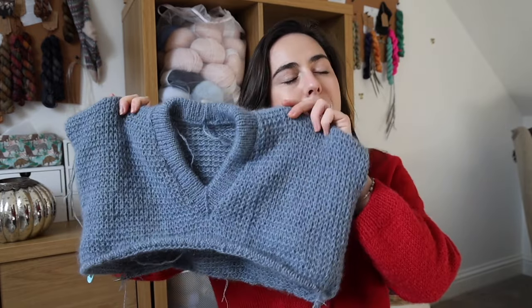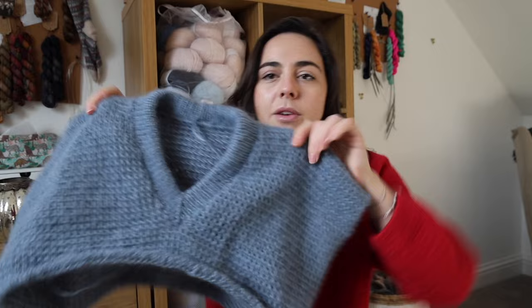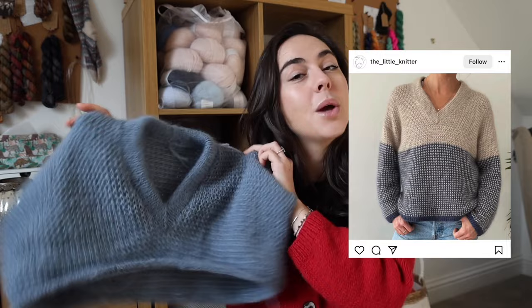I've spoken about this a fair bit and I have nothing bad to say about this piece, this process, or this pattern. I'm really enjoying this so I don't mind that it's taking a little while. This is my Braemar sweater by Coco Amour Knitwear — it is a really cool dropped shoulder, oversized v-neck, all-over textured sweater with some colorwork at the bottom, where you add in a second color pretty soon.